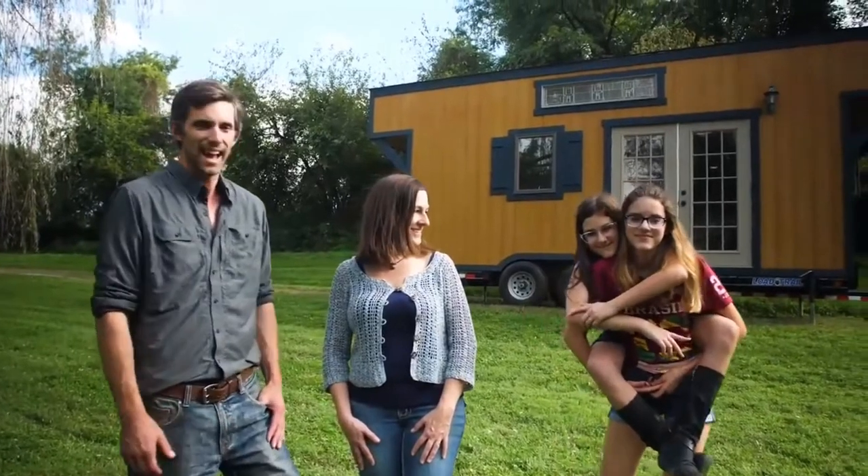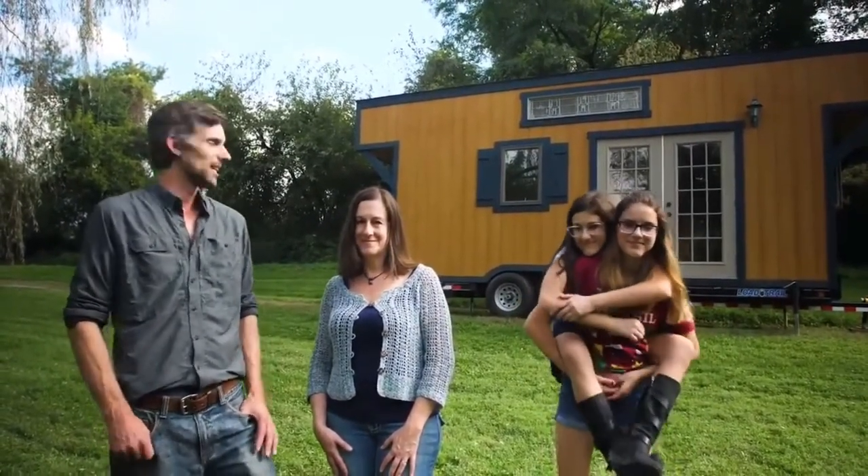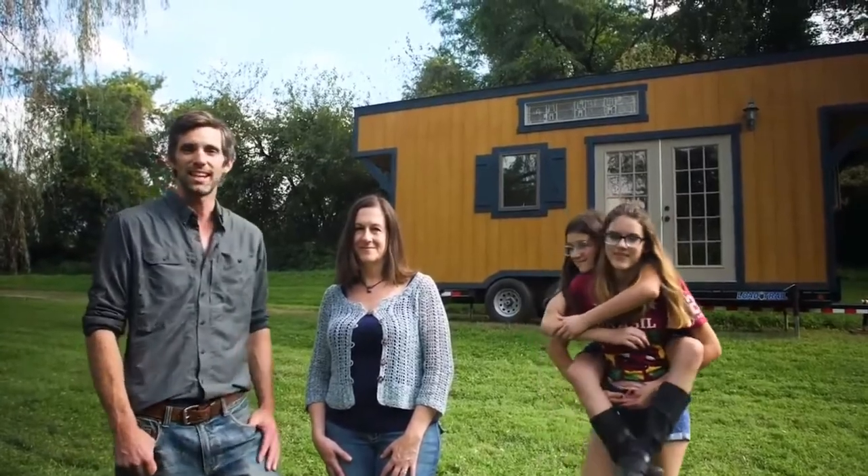Hi, I'm Dan and this is Linda and we have Brooke and Kayla and this is our tiny house. We've built it and it's for sale. We'd love to give you a complete tour inside and out.